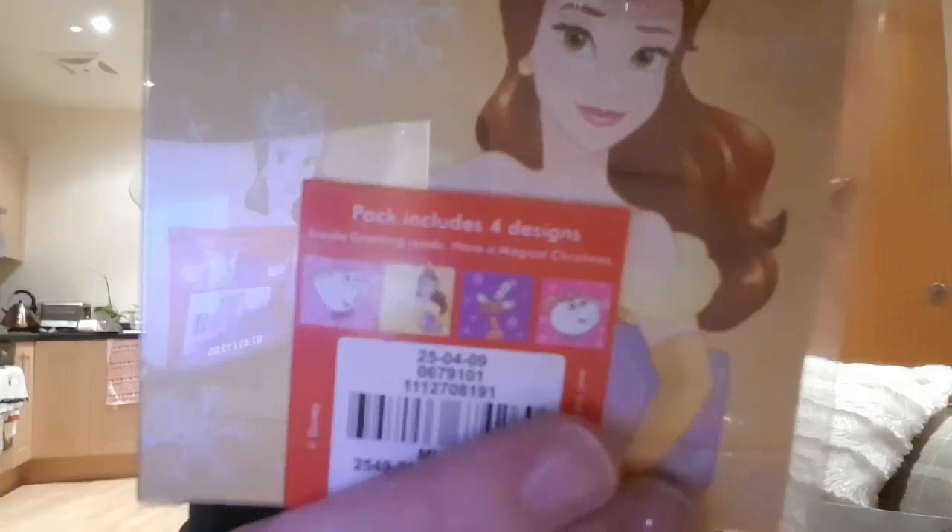Then I went into Primark. I'd seen on Facebook that Primark have launched Christmas cards with Belle and all Disney characters on. I went in to pick up a pair of jeans and I found them by the till. So here they are — they've got Chip, Belle, Lumiere, and Mrs Potts. You get four designs, 15 in a pack, and these were only a pound. As you all know, I'm Mrs Potts and Chip obsessed, so I picked up two packs because they'll come in handy.